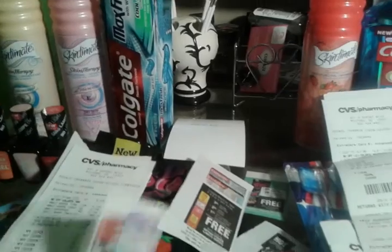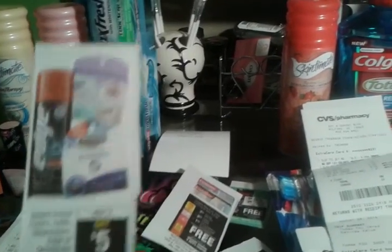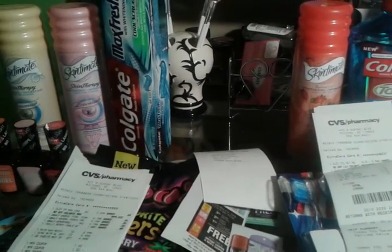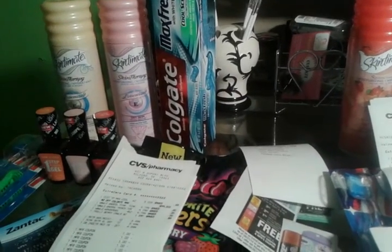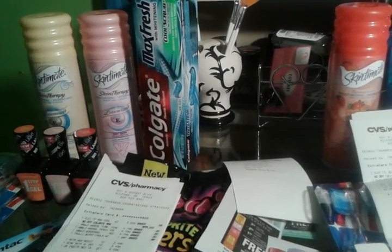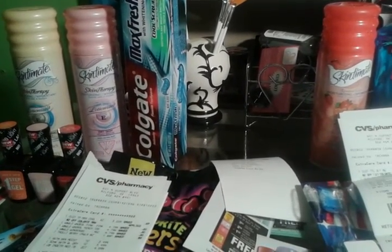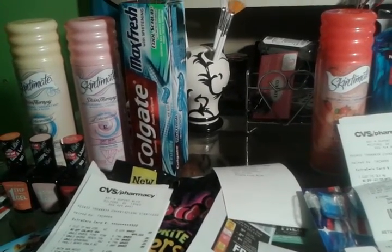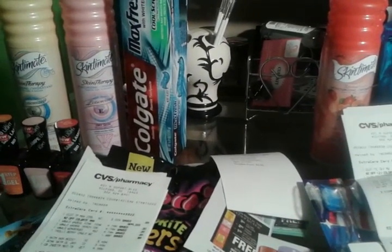The Skintimate was buy two, get a $5 ECB, limit of one, and the Skintimate was $3.49 a piece, so that was $6.98. I had two dollar coupons — I'm not sure which paper those were in. I paid $4.98 and got back $5, so the Skintimate was totally free.